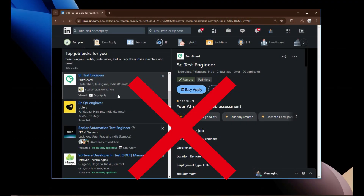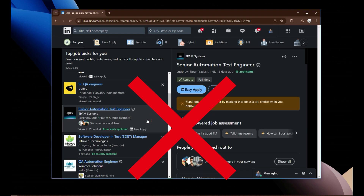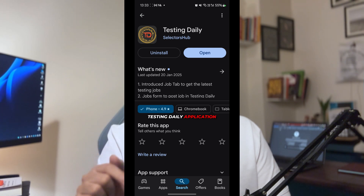So, first thing first: stop using Easy Apply and start focusing on companies that post jobs directly through their own career portals. I've already shared one application called Testing Daily — you can use that and go to the job section, and I've created a video about it which I'll link in the description. Companies that post through their career portals are more serious about hiring and more focused on their hiring process, so the number of competing applications is comparatively lower.